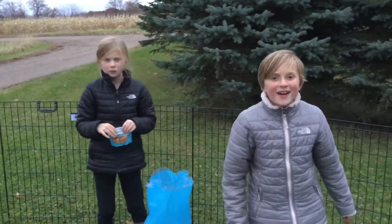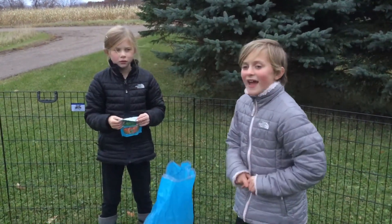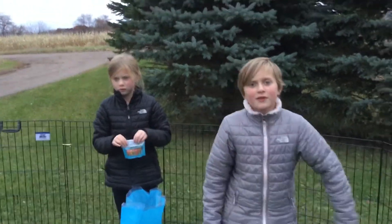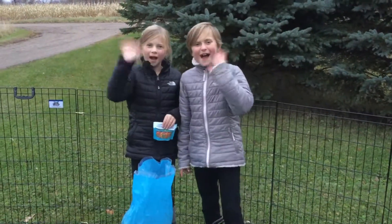Thanks for watching! Hope you enjoyed this video and it helped you with your bunnies. To learn more about the bunnies, subscribe so you always get our new uploads for bunnies and other things. Thanks for watching! Bye!